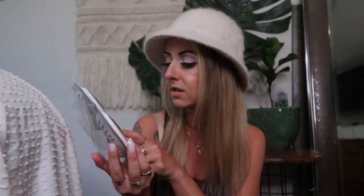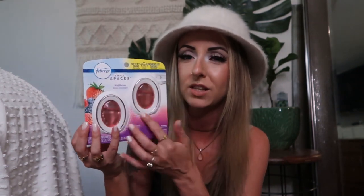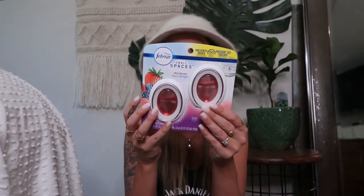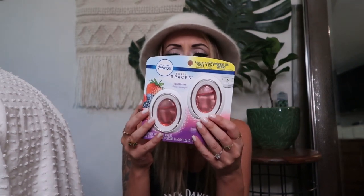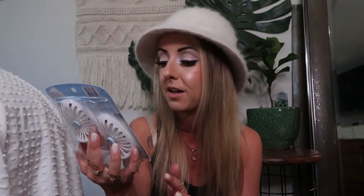I definitely love all of the Method cleaners in general. I also got some of these Febreze small spaces in the scent wild berries. I thought I would maybe put these in my car — I know they have specific car ones but for the same price the small spaces ones are bigger. You can also use them in your bathroom or anywhere that's a small spot. So I figured I'd put one in my car and one in my guest bathroom. The wild berries smells really good.